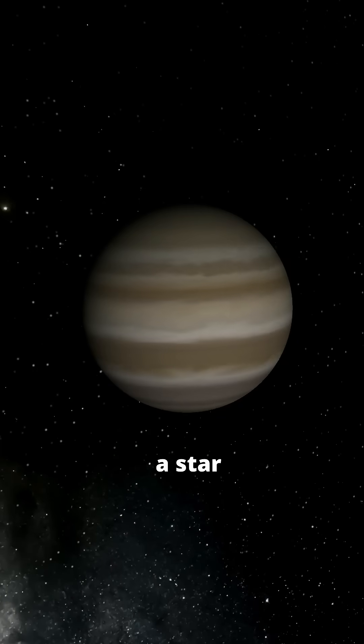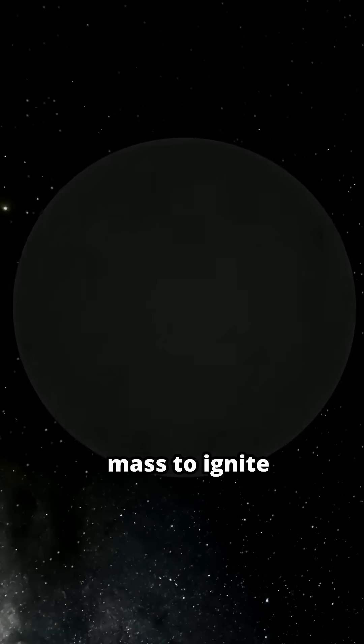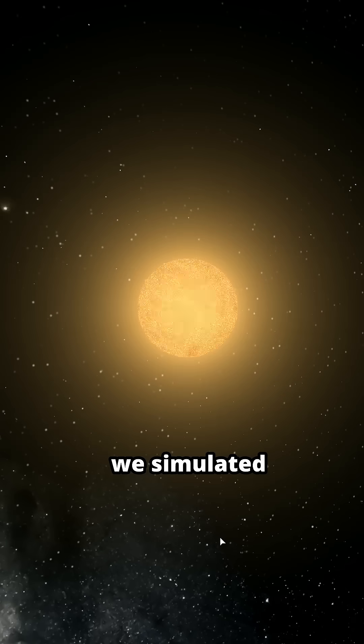Jupiter could have become a star. It has enough hydrogen and helium to be a star but didn't gather enough mass to ignite nuclear fusion. We simulated that exact scenario, and here's what that looks like.